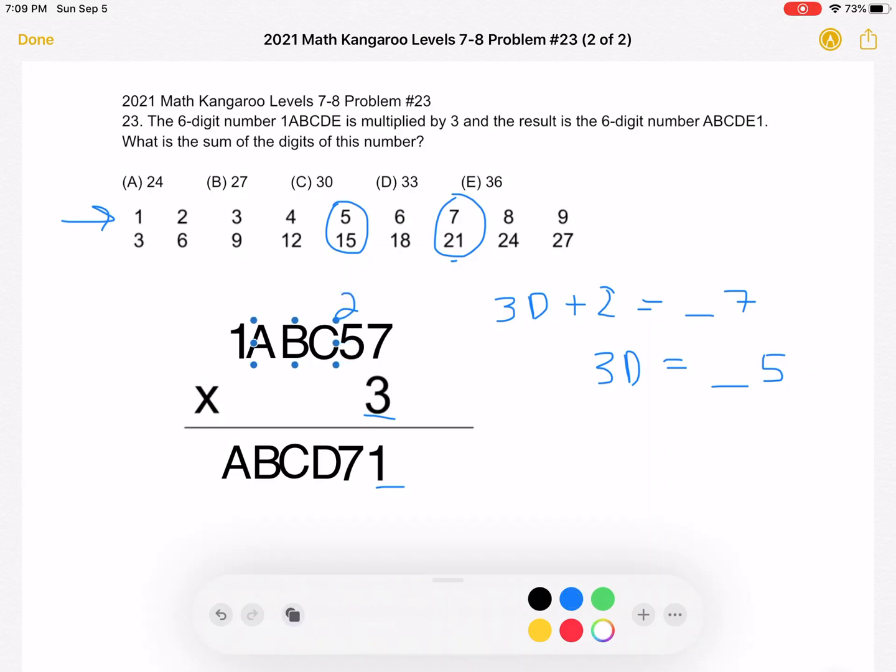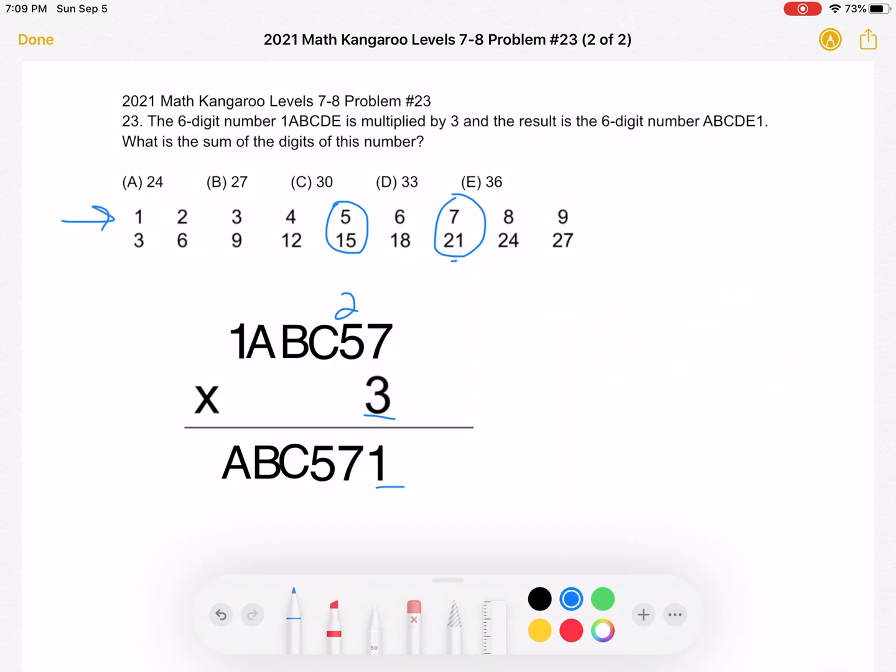Continuing with this logic: 5 times 3 is 15, plus the carry of 2 is 17. The 7 goes down, and we carry over 1. So 3 times C plus 1 must have a ones digit of 5. Subtracting 1 from both sides, 3C must have a ones digit of 4. Looking at the numbers 1 through 9, C must equal 8 for 3C to have a ones digit of 4.